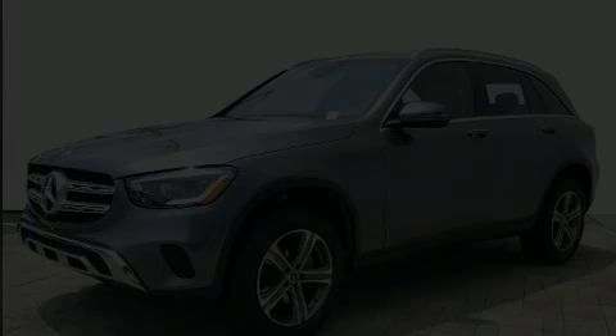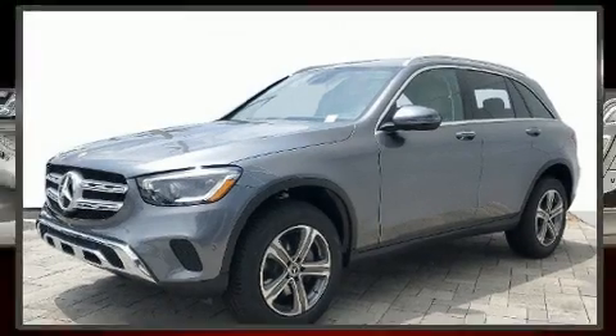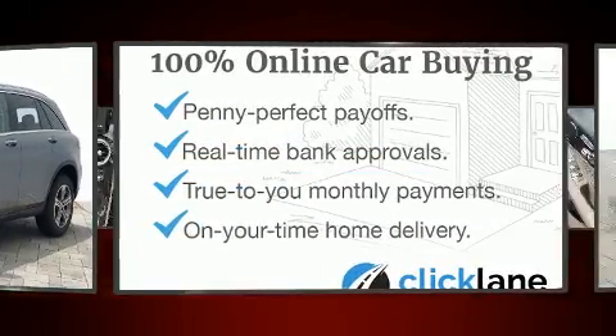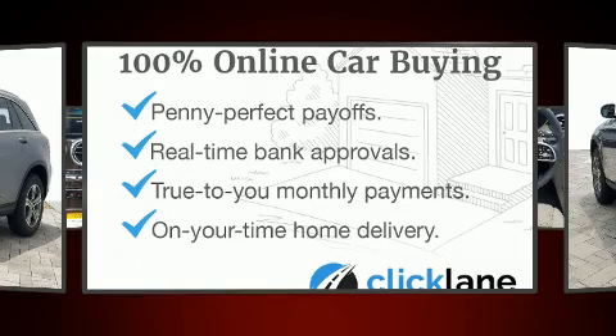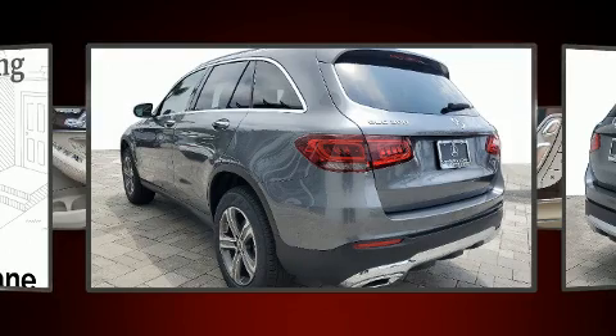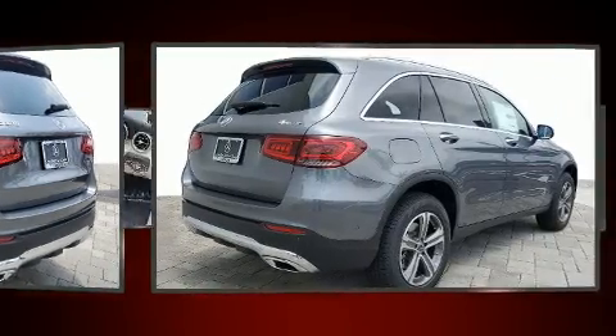Introducing the 2022 Mercedes-Benz GLC. Smooth gear shifts are achieved thanks to the efficient four-cylinder engine, and for added security, dynamic stability control supplements the drivetrain. A turbocharger further enhances performance while also preserving fuel economy.